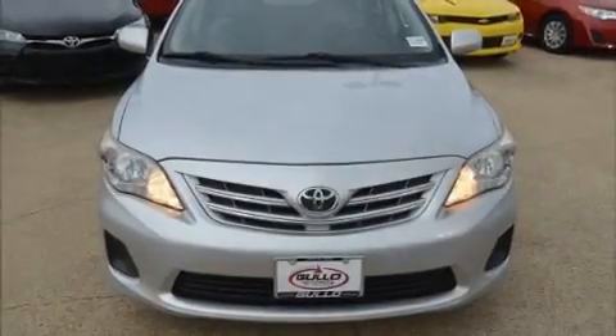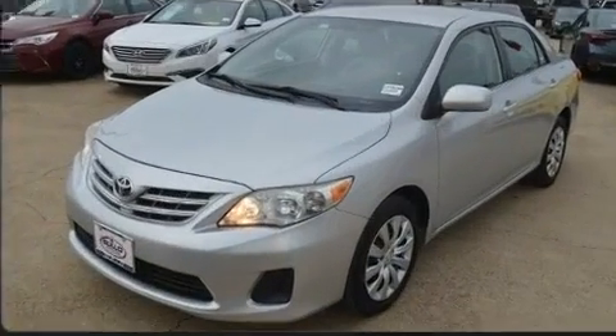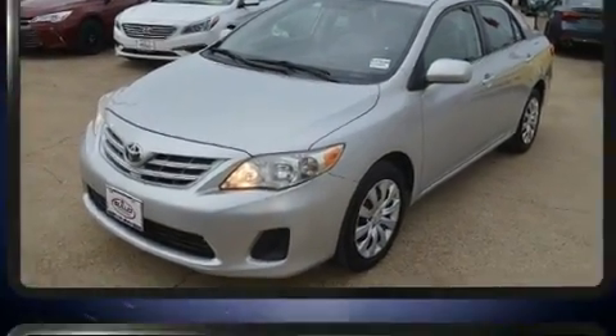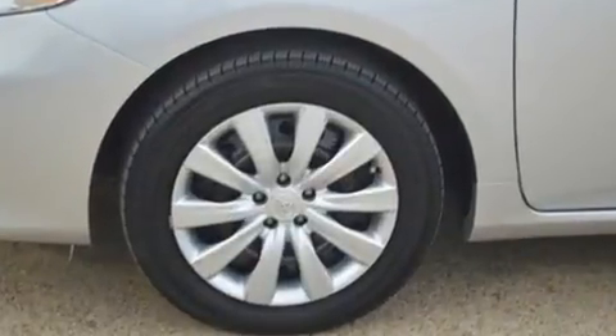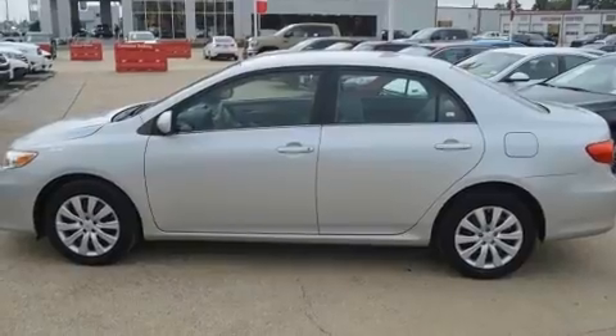Outstanding design defines the 2013 Toyota Corolla. This four-door, five-passenger sedan is still under 75,000 miles. It features a front-wheel drive platform, an automatic transmission, and a 1.8-liter four-cylinder engine.